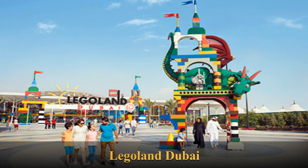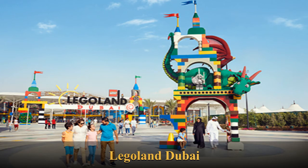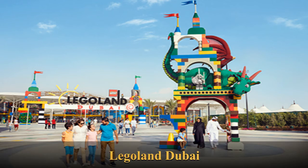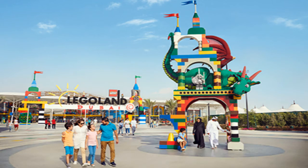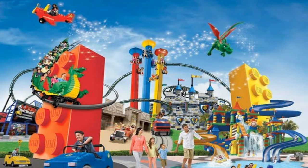Legoland Dubai is a family theme park in Dubai. It opened on October 31, 2016. It is the first Legoland park in the Middle East and was the seventh worldwide. The park was originally scheduled to open in 2011 in Dubai Land as Legoland Dubai Land, but was then delayed until October 2016, and is now located at Dubai Parks and Resorts as Legoland Dubai.